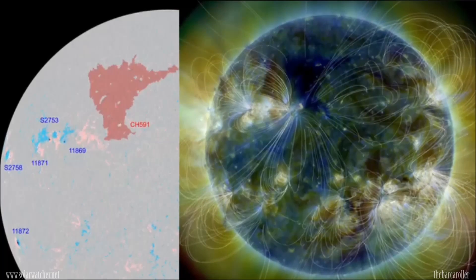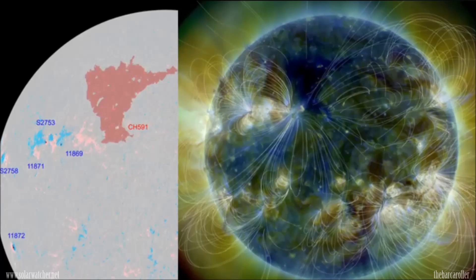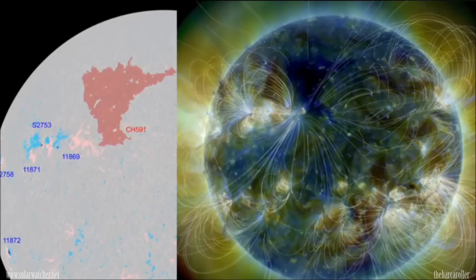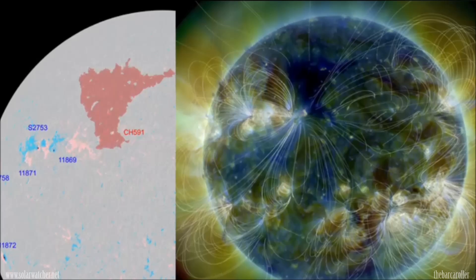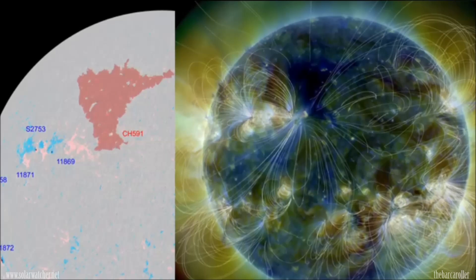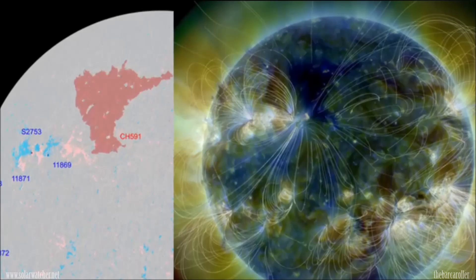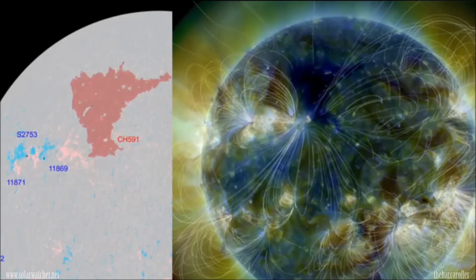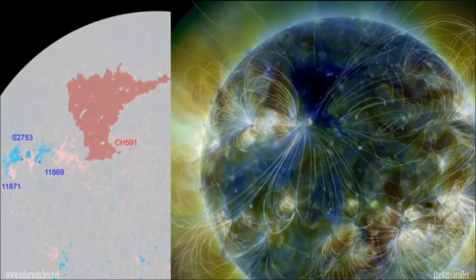We're now looking at the latest coronal hole information using the latest data via Solon.info with the Solar Terrestrial Activity Report and also the SDO's magnetic field line composite image. We do see a very large coronal hole formation located in the northern hemisphere of the solar corona, numbered CH591. This region will become geo-effective in the coming days and is worth keeping a close note of, as it looks to be fairly dynamic, especially on the leading edge and also the rear quadrant.